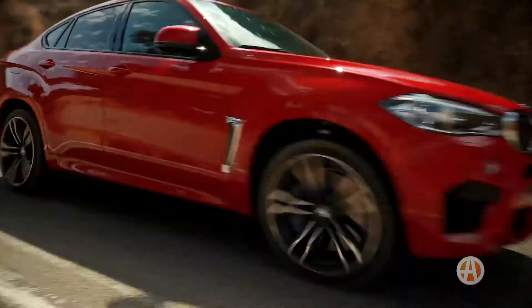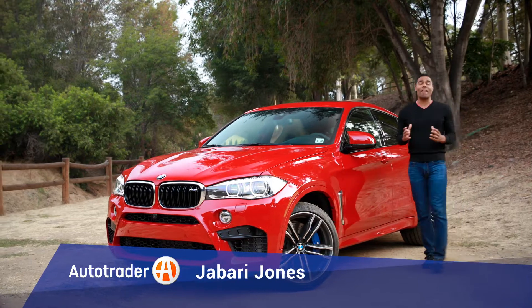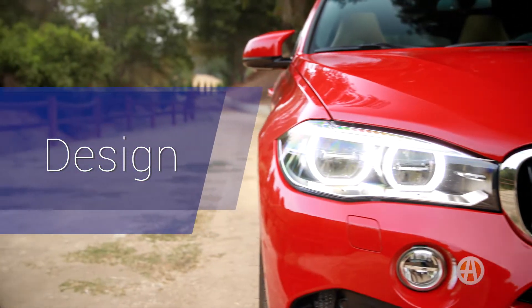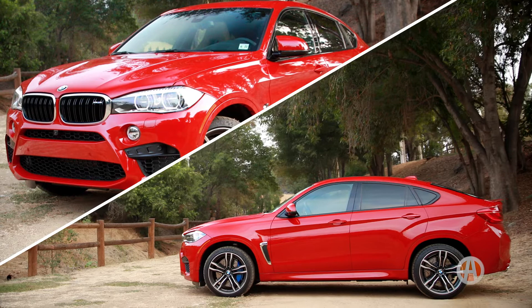The BMW X6M stands out in so many ways, and we have five reasons to experience the X6M. It's rare to find styling like the X6M. The design combines a coupe-like sloping roofline with an SUV stance.